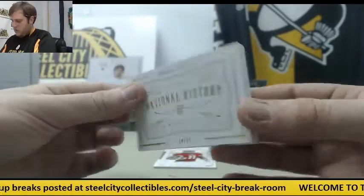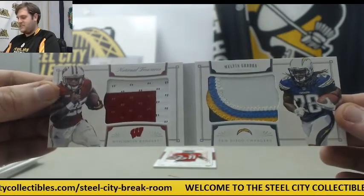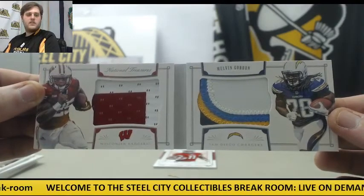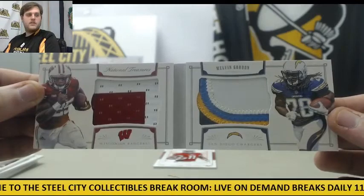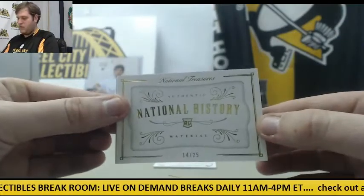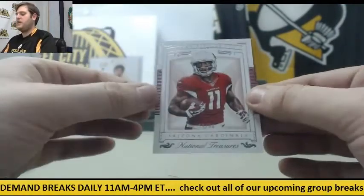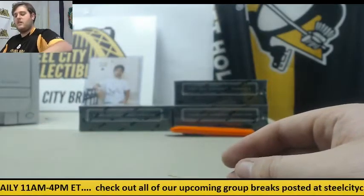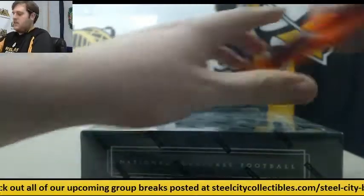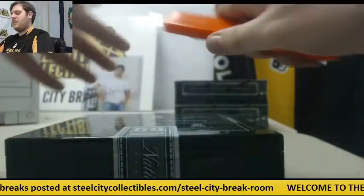Melvin Gordon rookie card 14 of 25 — that's tight. Wisconsin and San Diego, 14 of 25 Melvin Gordon booklet. Get that guy an offensive line, please. 53 of 99 Larry Fitzgerald. So two booklets in there — that was a fatty. I like seeing the college and the pro together, that always looks really cool.